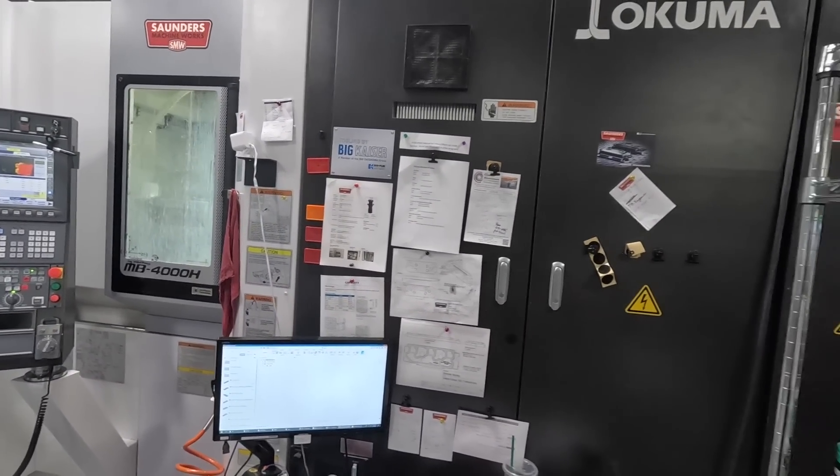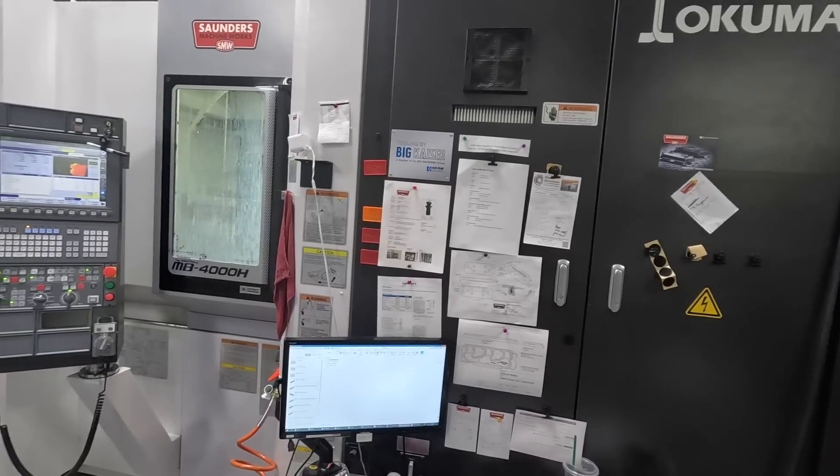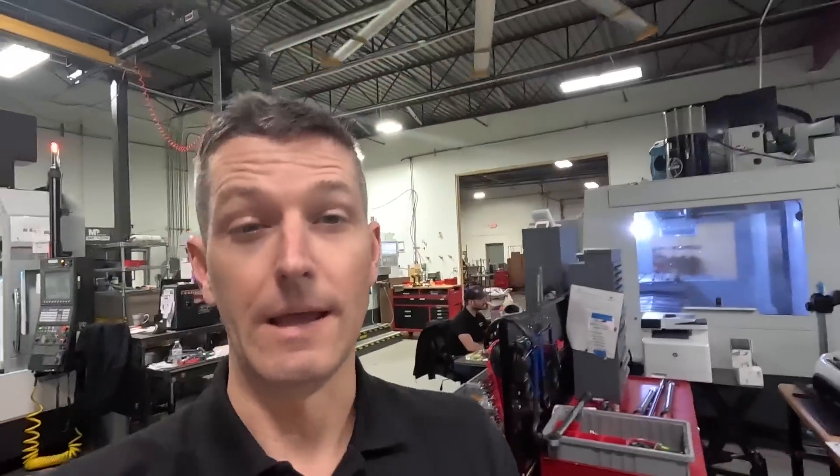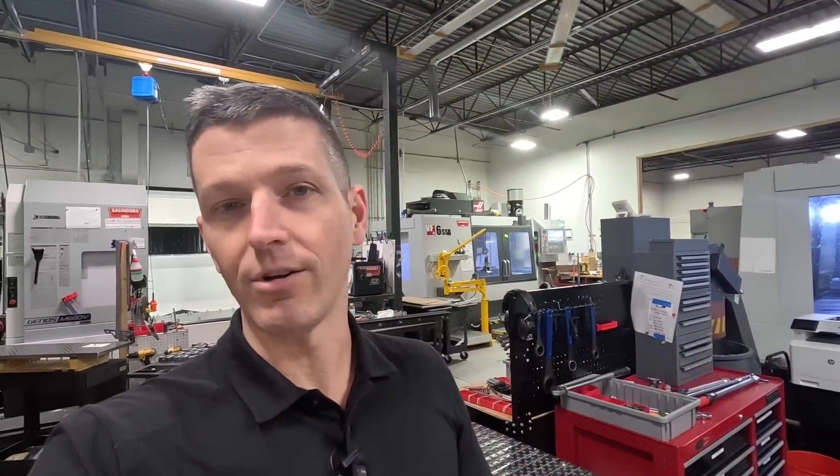Some time ago — and we've covered this on the Business of Machining podcast and some shop update videos — we started making these machine info cards. They contain information about each machine: its travel, the maximum spindle RPM, what circuit breaker it's on, the serial number, the service phone number, service and support email, and service notes. It just helps everybody know, so we don't have to call up, look at manuals, or dig through filed paperwork when we need to make a decision.